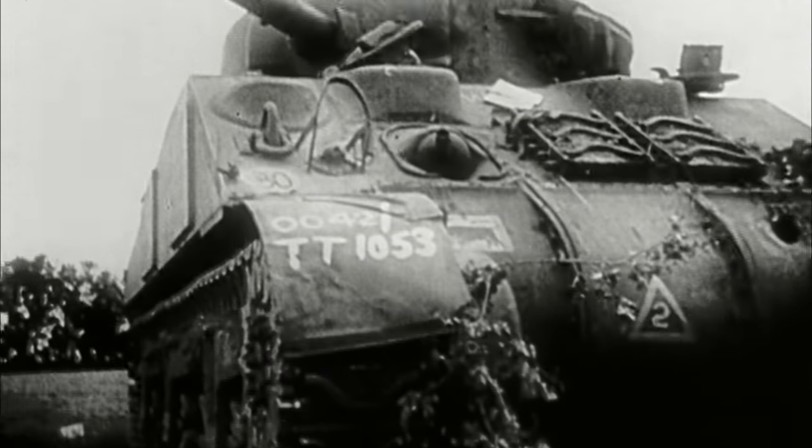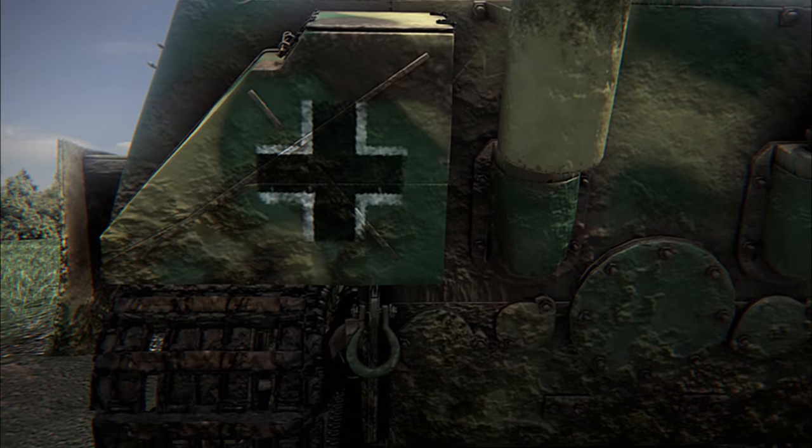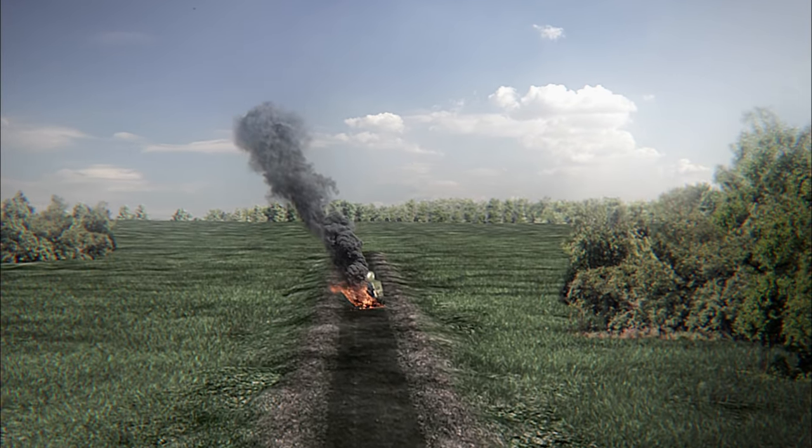American tank crews used to say: we in the Sherman are only suicide candidates against the Panther. But even the best tank of the Second World War is not enough to hold off the large number of Shermans in Patton's strike force.